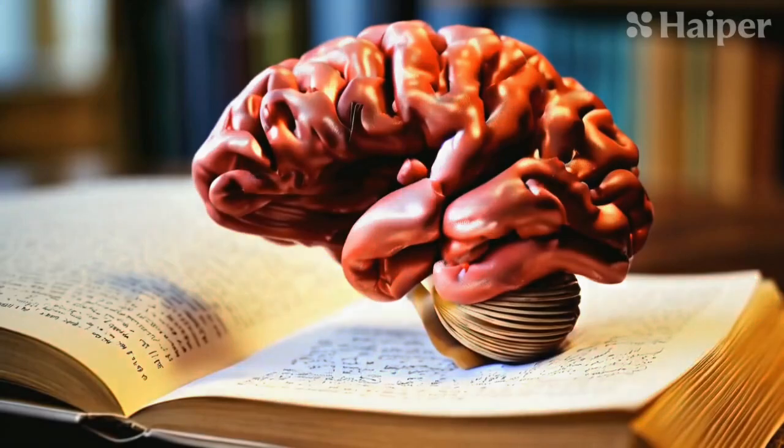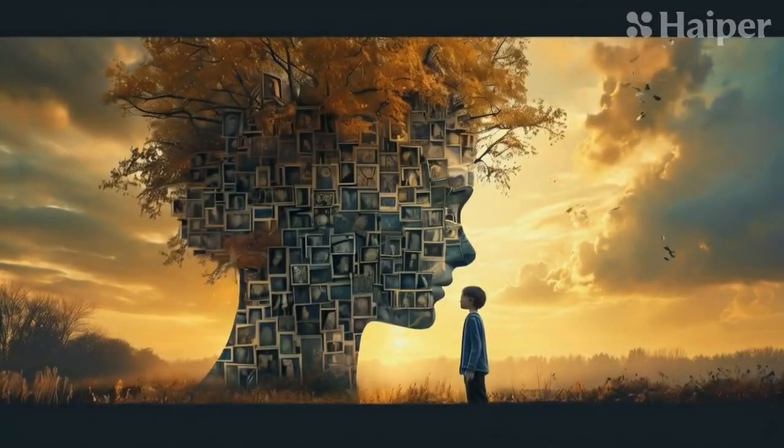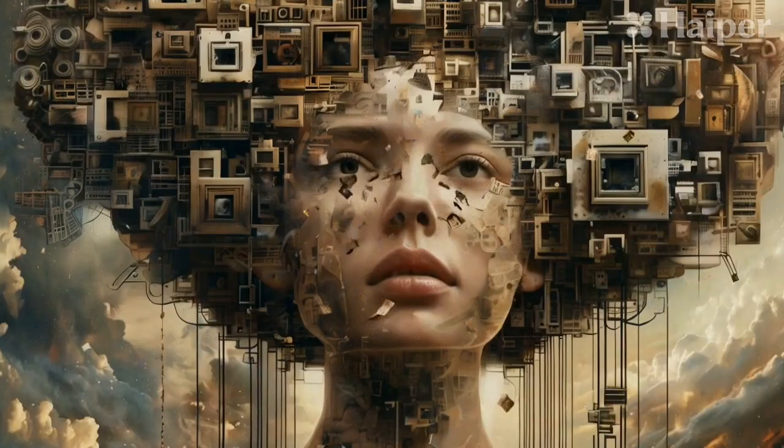As you think of different parts of this place, associate each room with a piece of information. Memory isn't just about storing information, it's about being able to retrieve it when you need it. We rely on memory for a